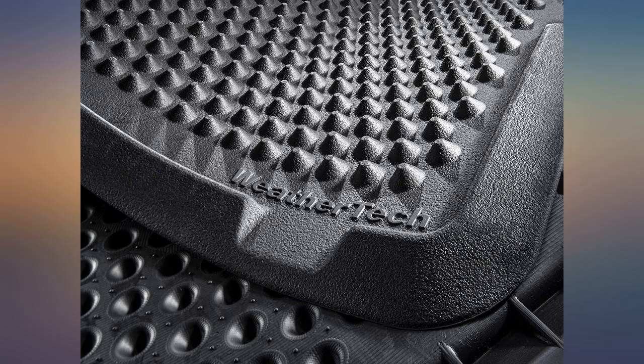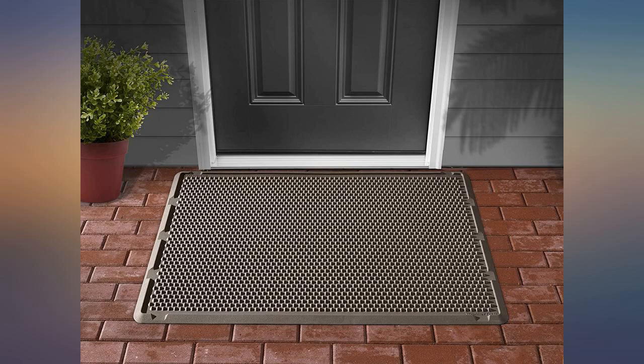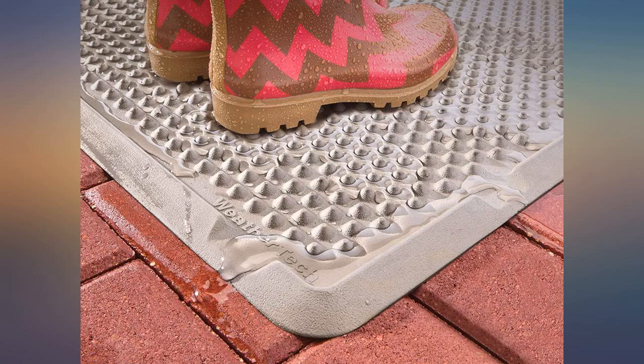WeatherTech products are always made with quality and durability. It is doing a great job of knocking the dirt off our shoes before entering the house. It is a very plain looking mat but it still looks nice.